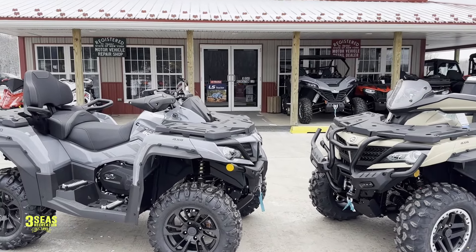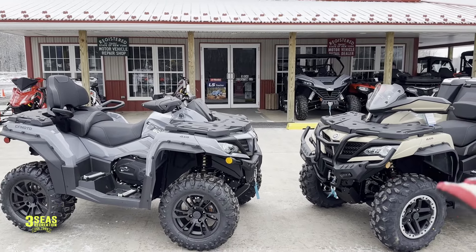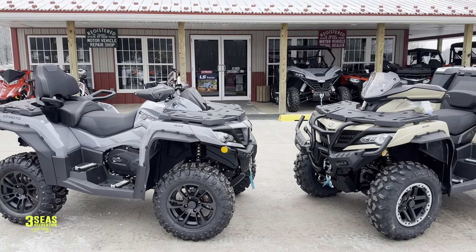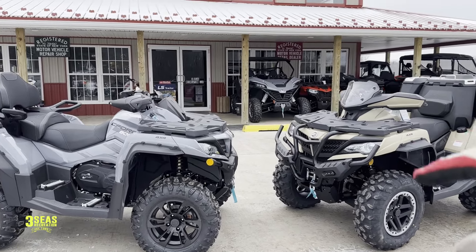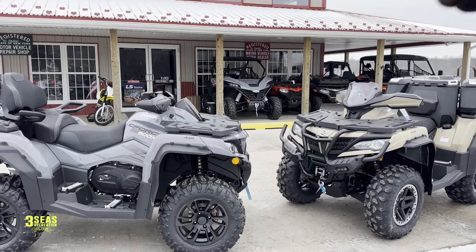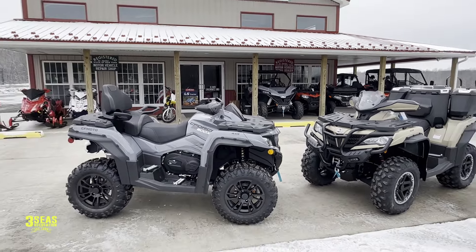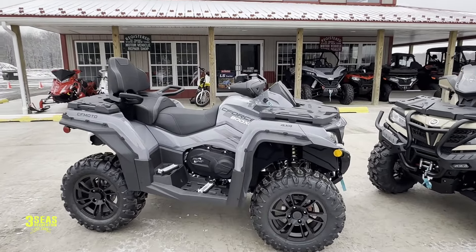There are quite a few differences between these. Now they do share the same chassis, so if we pulled all the plastic off — same wheels, same suspension, same shock packages, same displays, same initial racks — but the 1000 is going to get quite a few more accessories that we're going to talk about here in a few minutes. But first let's go over this 800.